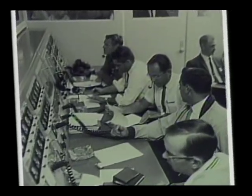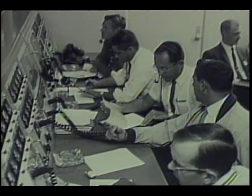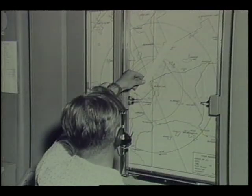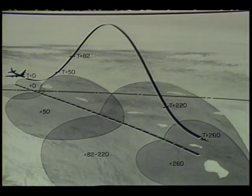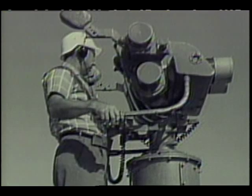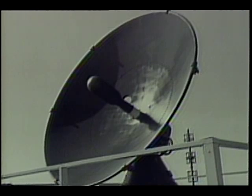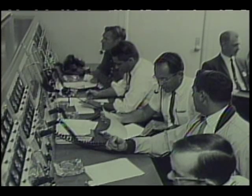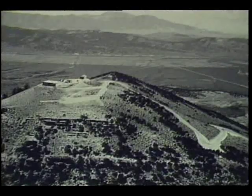They called it the X-15 High Range. The range allowed researchers on the ground to track the X-15 throughout its entire mission, monitor its data during flight, and maintain radio contact with the pilot. It enabled investigators to deal with data in real time during experimental flights and change plans during flight. This greatly increased each mission's effectiveness and saved time and program cost. It also made flight testing safer. Dryden engineering teams set up remote sites at Ely and Beatty, Nevada, to accommodate the great speeds of the X-15.